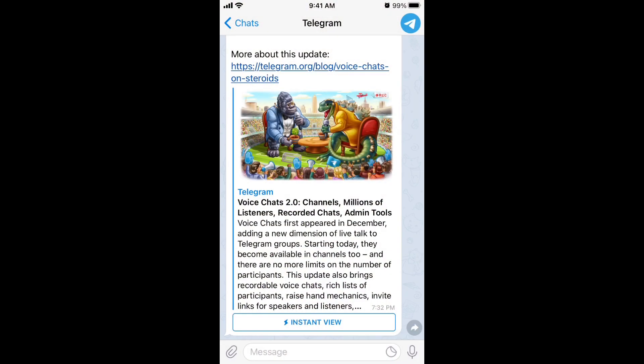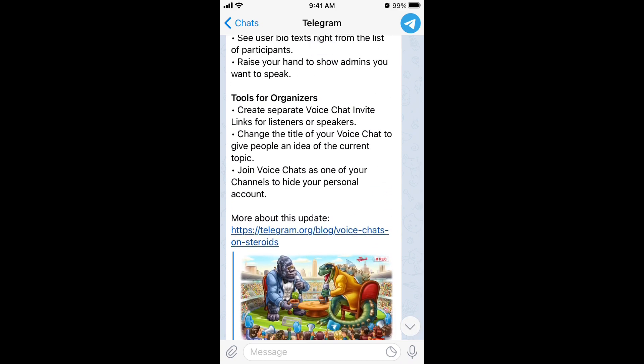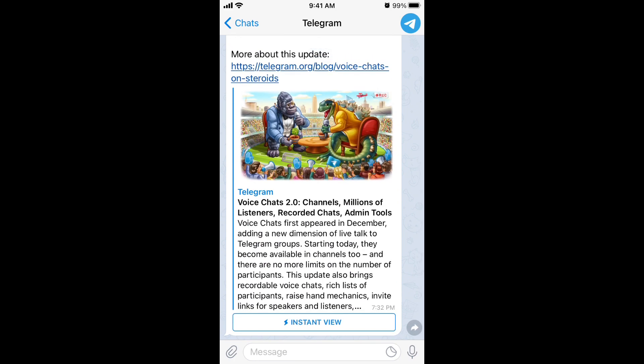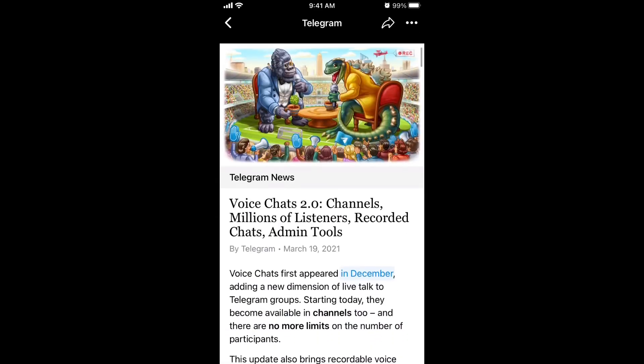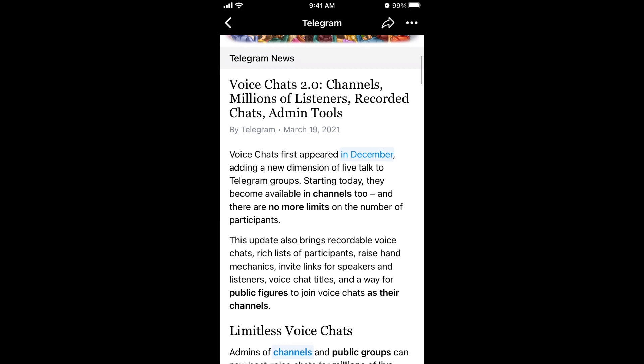Here is the Telegram app. Telegram recently gained a lot of users because lots of people are switching from WhatsApp due to privacy policy changes — moving to Telegram or Signal, which position themselves as more secure messengers. Recently they released this new feature called Voice Chats 2.0, which is basically a competition feature to Clubhouse or Twitter Spaces — it means you can have real-time voice chats right here.